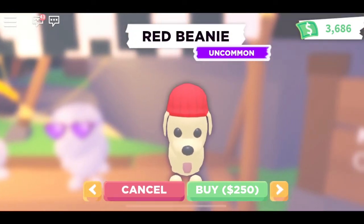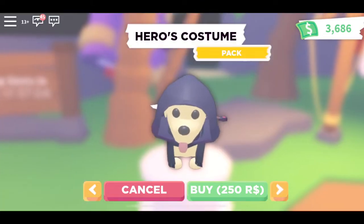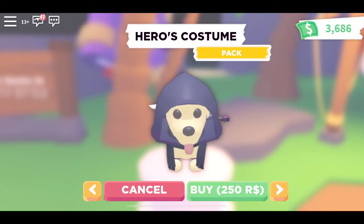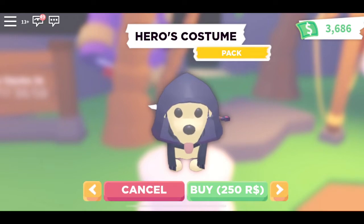The red beanie costs 250 Adopt Me dollars, and the black hat on this dog over here costs 250 Robux.